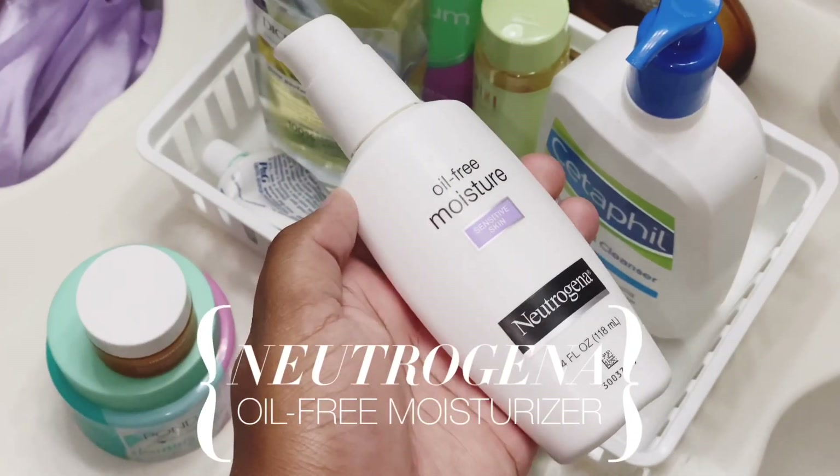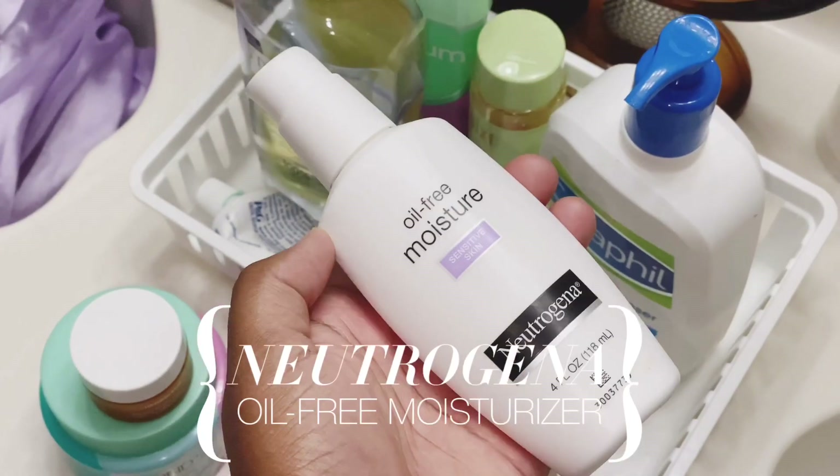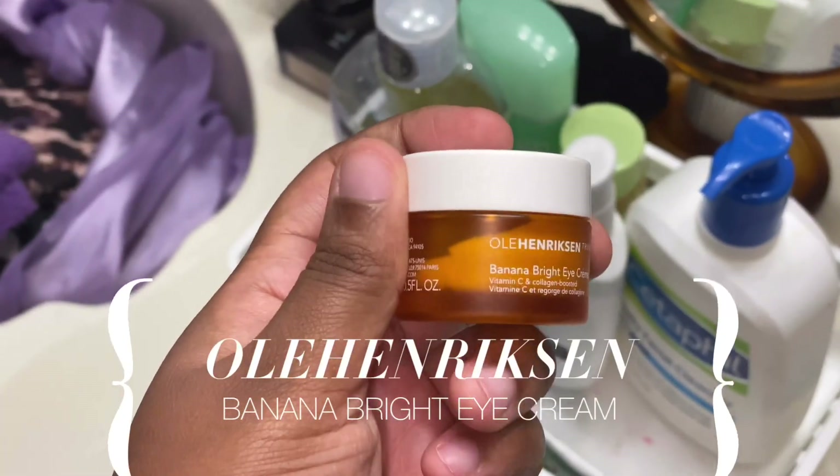I'm gonna go in with my Neutrogena oil-free moisturizer, taking it all over my face and my neck to bring back in the moisture we may have lost from washing our face. I like this one because it's for sensitive skin — it doesn't cause any breakouts and it just does its job.